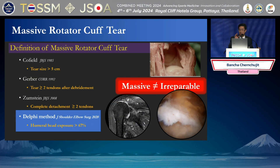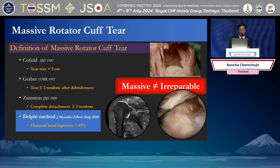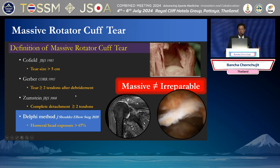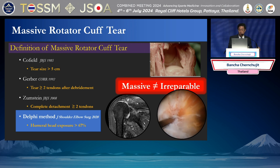This is a definition of the Massive Cuff. In the past, that means you have a bigger size, more than five centimeters. But nowadays, if you have two complete tendon tears, that means this is a Massive Rotator Cuff — two tendon tears after debridement. And the most updated definition from 2020: if you have humeral head exposure more than 67%, that means two-thirds, that is also a Massive Rotator Cuff.